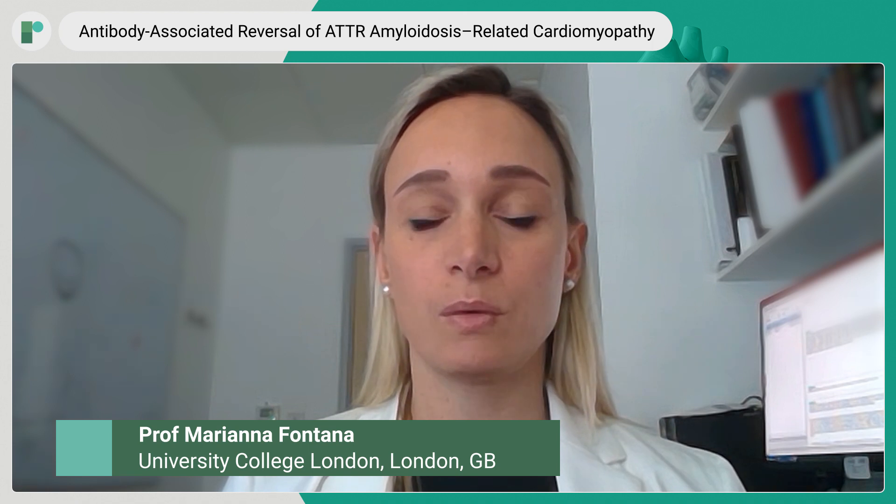My name is Mariana Fontana. I am a professor of cardiology at the National Medical Center in London, which is part of the University College London.